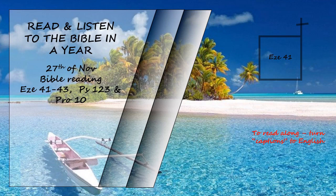The raised base formed the foundation of the side rooms — it was the length of the rod, six long cubits. The outer wall of the side rooms was five cubits thick. The open area between the side rooms of the temple and the priests' rooms was twenty cubits wide all around the temple.